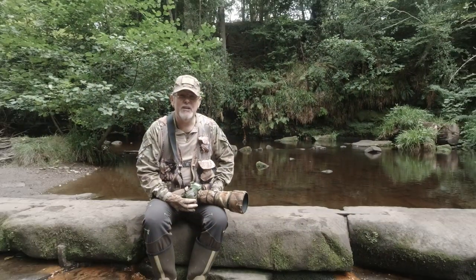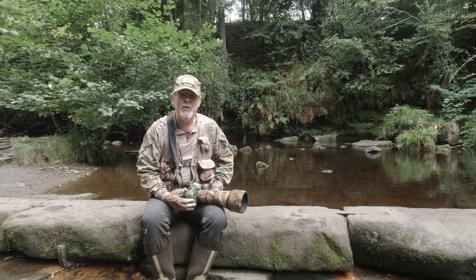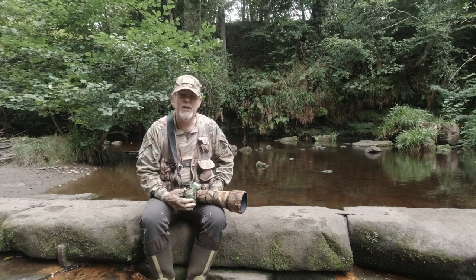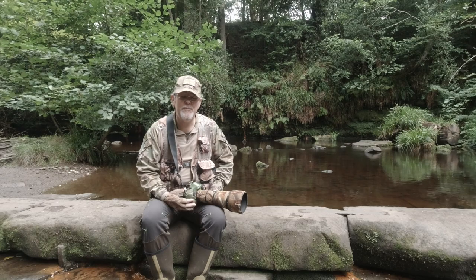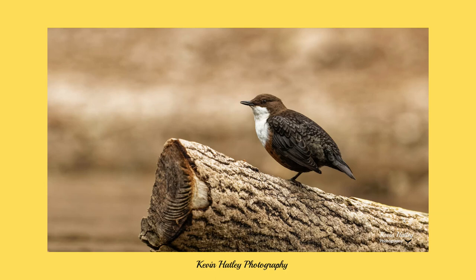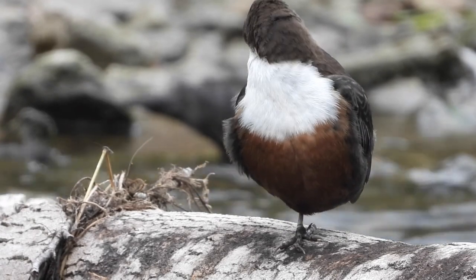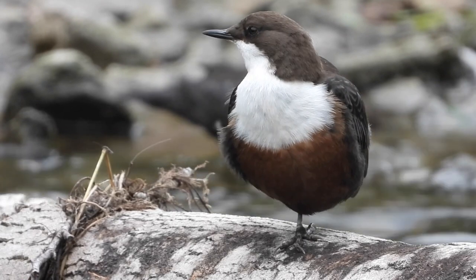The dipper is a unique British songbird — it is the only songbird in the UK that can dive and swim underwater. If you know what a wren looks like, with its very short tail and stubby body, a dipper is about the size of a thrush but has the outline of a wren. The dipper is mainly chocolate brown in colour with a white throat and white chest, and a chestnut brown tone underneath the whiteness of the chest. It is one of the smallest and the only aquatic songbird in the UK.